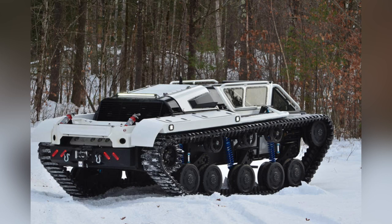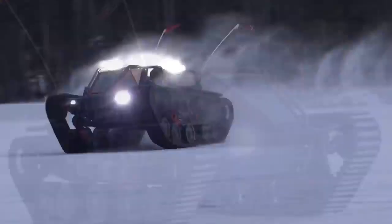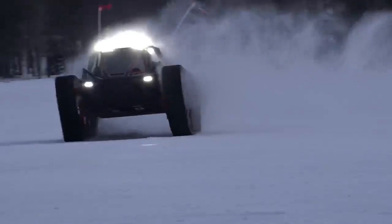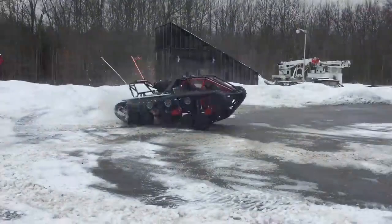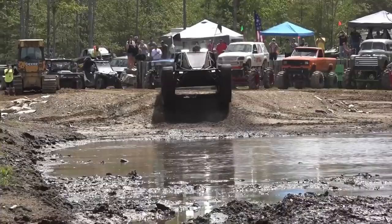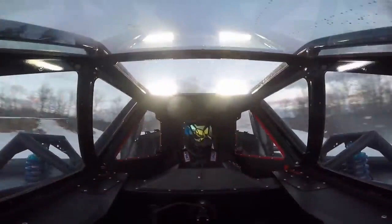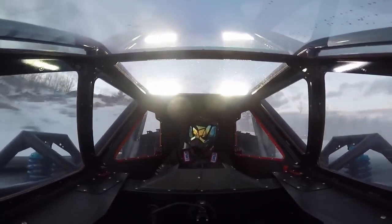Number 8: the Ripsaw EV2 and EV3. EV does not stand for electric vehicle here — instead, it stands for extreme vehicle. Howe and Howe Technologies describe its super-tank platforms as one of the world's most sought-after high-performance luxury vehicles. Each one takes six months to hand-build and can cost up to half a million dollars. It may have appeared in the Fast and Furious 8 film or on the Grand Tour television show. The Ripsaw EV2 is powered by a 6.6-liter Duramax engine that can produce up to 1,500 horsepower.